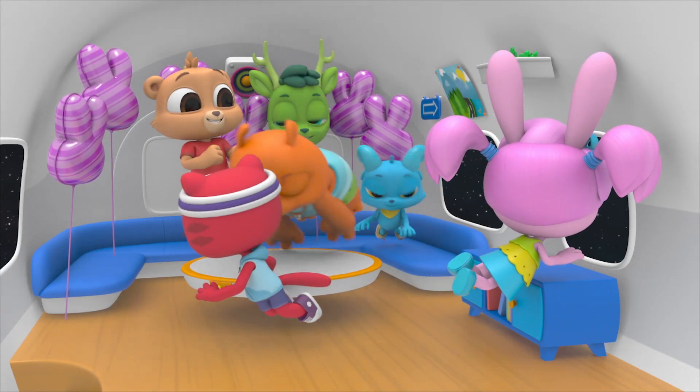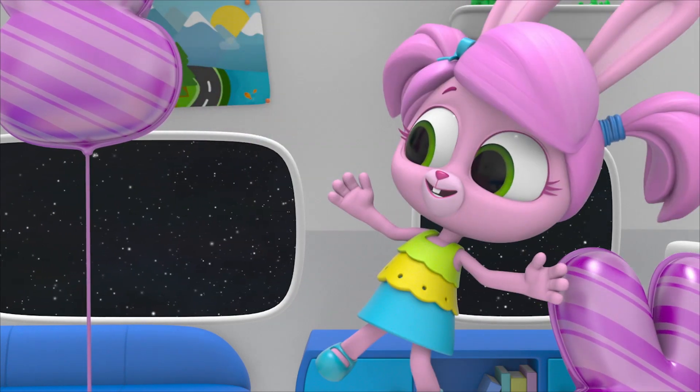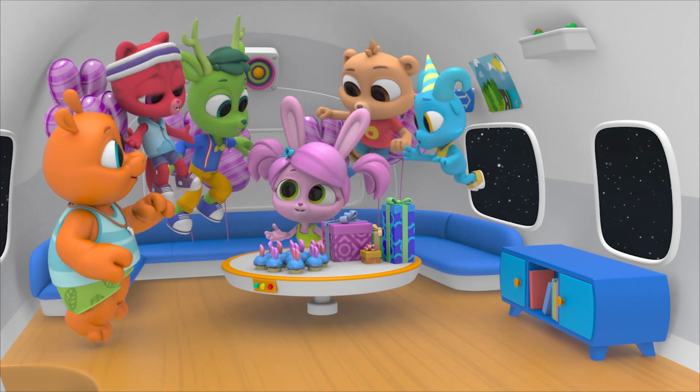I think this is the right time. Surprise! Wow, Polos, thanks! Happy birthday, Willow! Best birthday ever!